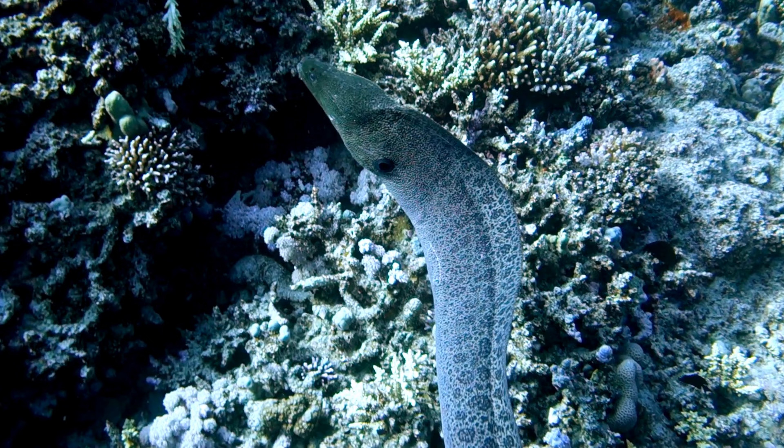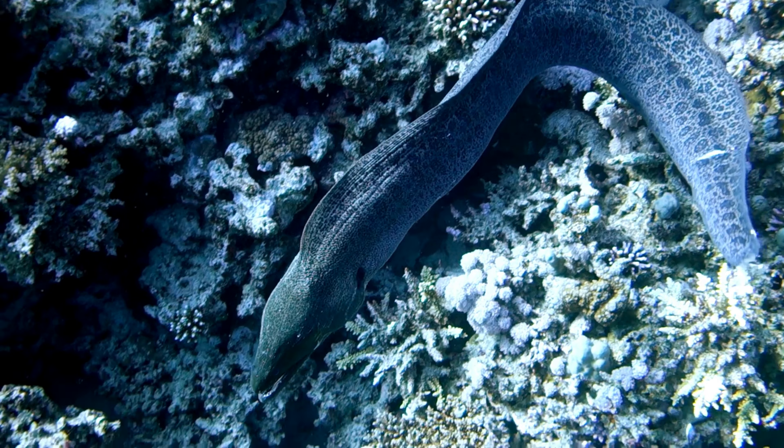Old Timers: Did you know that Murray eels can live for a long time? Some species can live up to 30 years or more in the wild. That's older than your grandma's favorite goldfish!